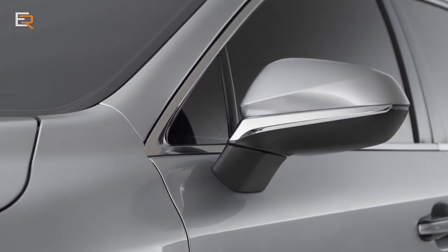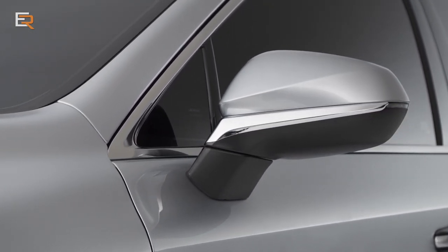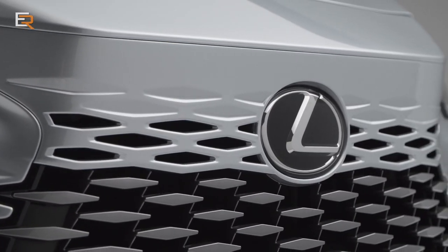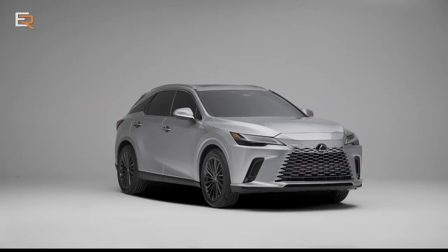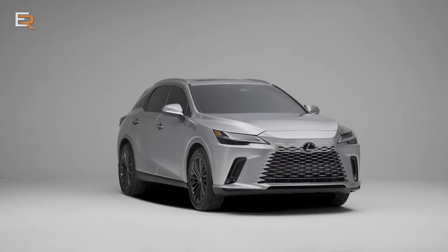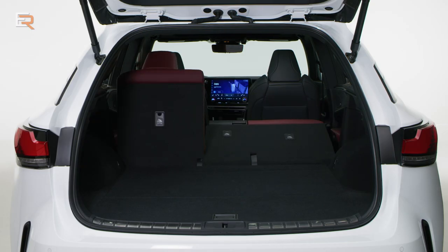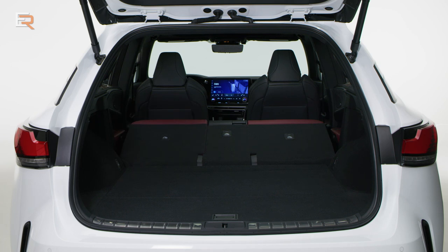The RX is the same length as the outgoing model; however, they have stretched the wheelbase, extended by 60 millimeters or 2.4 inches. This not only allows for a roomier cabin with more rear seat legroom, but a larger cargo area with a lower load-in height.